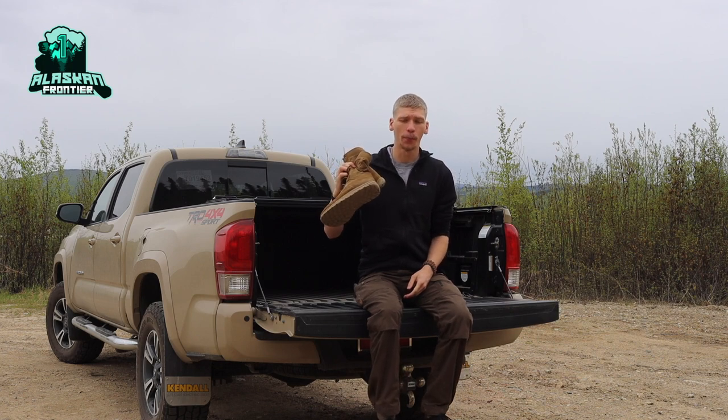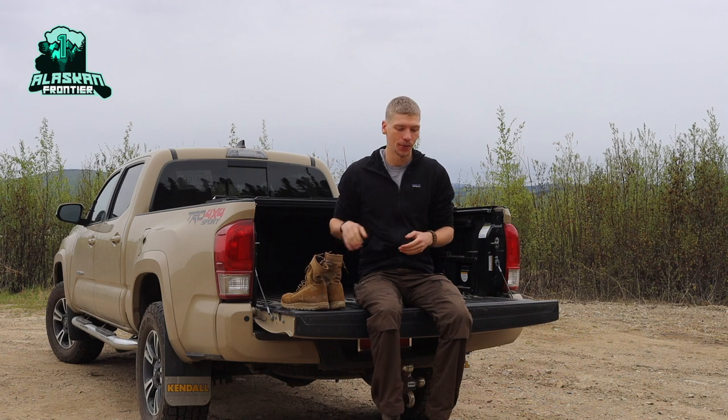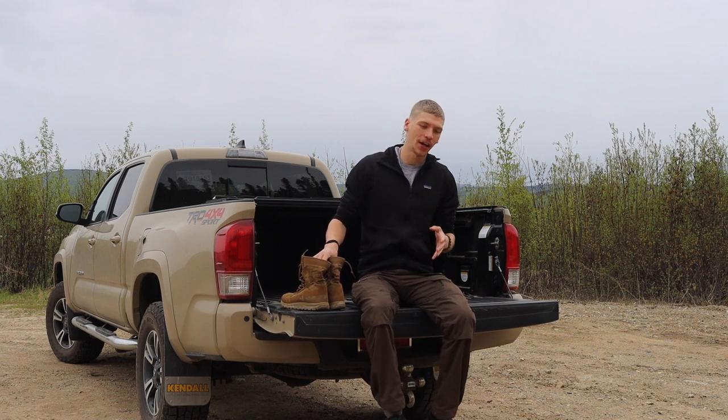Today we're going to be taking a look at the best boots you can buy and wear for bushcrafting in the outdoors. I understand that when we come to the discussion point of boots it's always a little bit controversial.